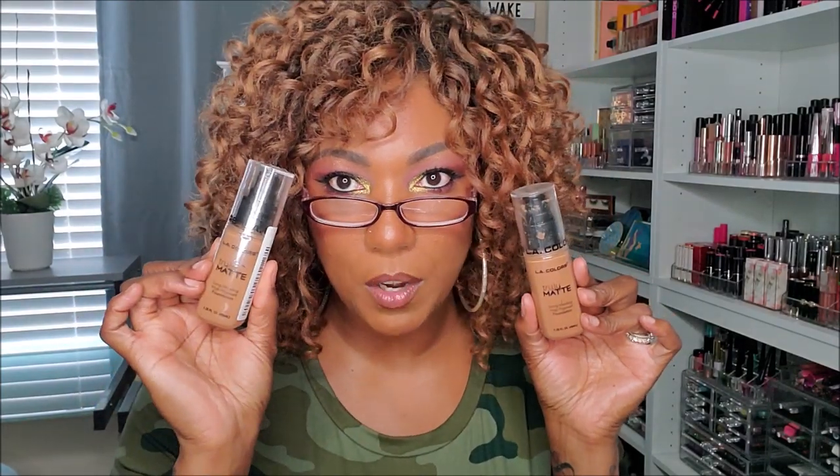LA Colors Truly Matte Long Wearing High Pigment Foundation in Cappuccino — I have two of these, one open and one not, so clearly I must have really liked it. She is very thick, but as you can see she's a good color match and she dries down nicely matte. She has more of a cool tone but yeah, I like her. Keeping both.